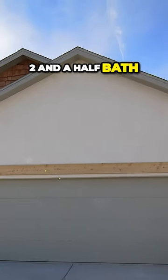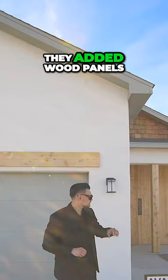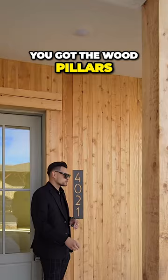It's a four bed, two and a half bath, a little bit over 2400 square feet. The exterior — they did an amazing job with the wood. They added wood panels, so instead of stucco they went with wood. It's going to have the pitch roof, which looks amazing especially with this style of home. You've got the wood pillars — this is cedar wood, so it's going to be a good quality wood as well.